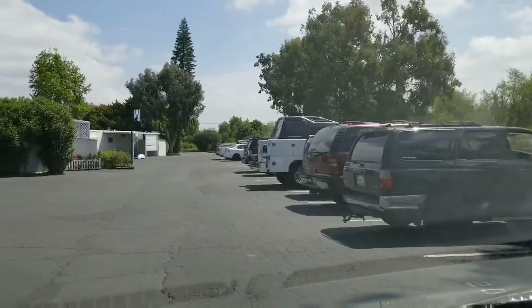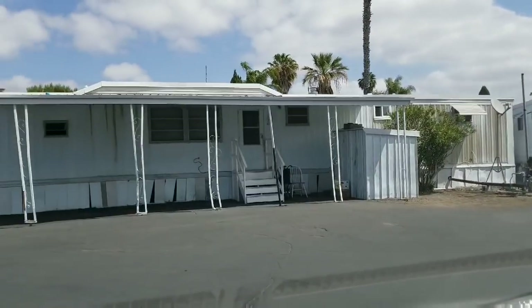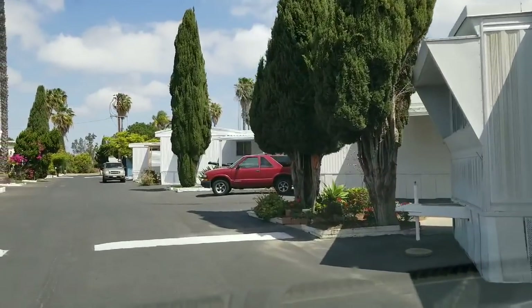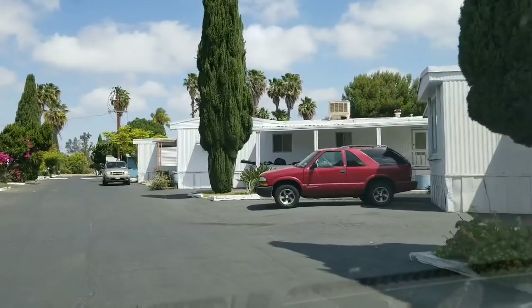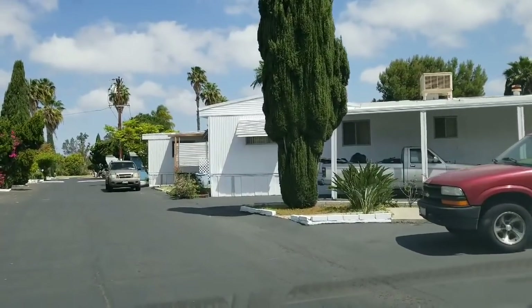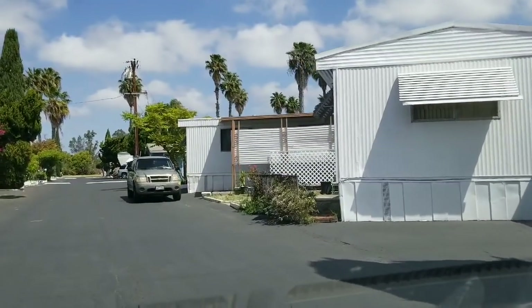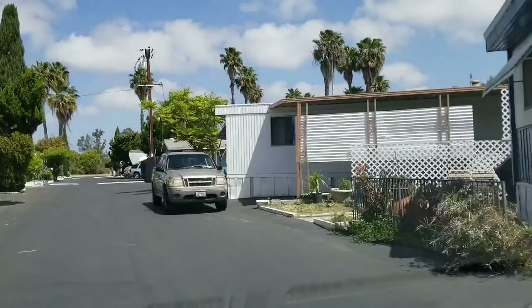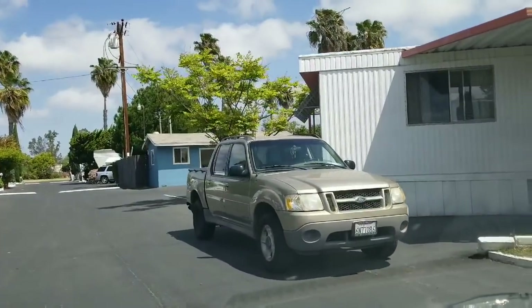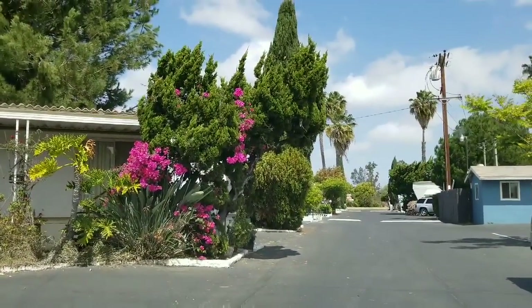They don't even make single wide mobile homes anymore. They make the little park models, which are awesome. But these are very, very, very old y'all. And it's kind of funny to see a mobile home park — I've got to show you these Bougainvillea. Those are my favorite bushes.